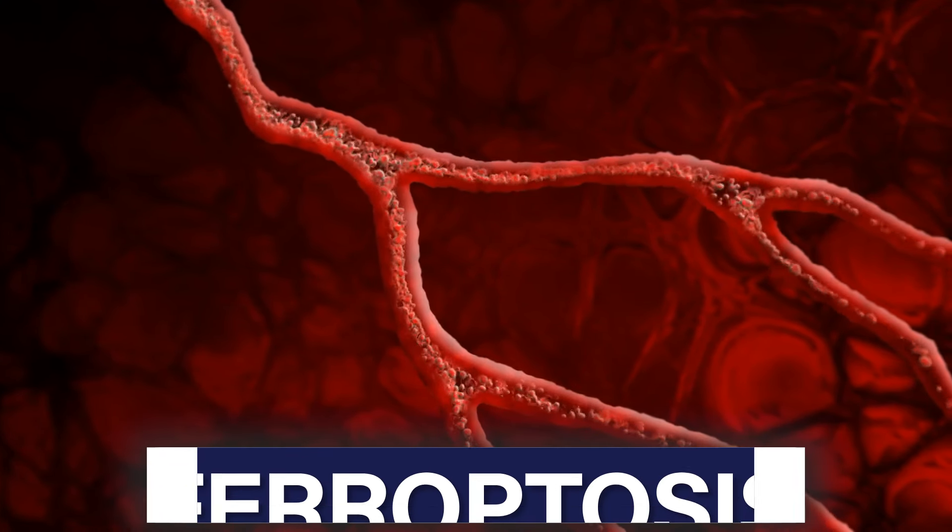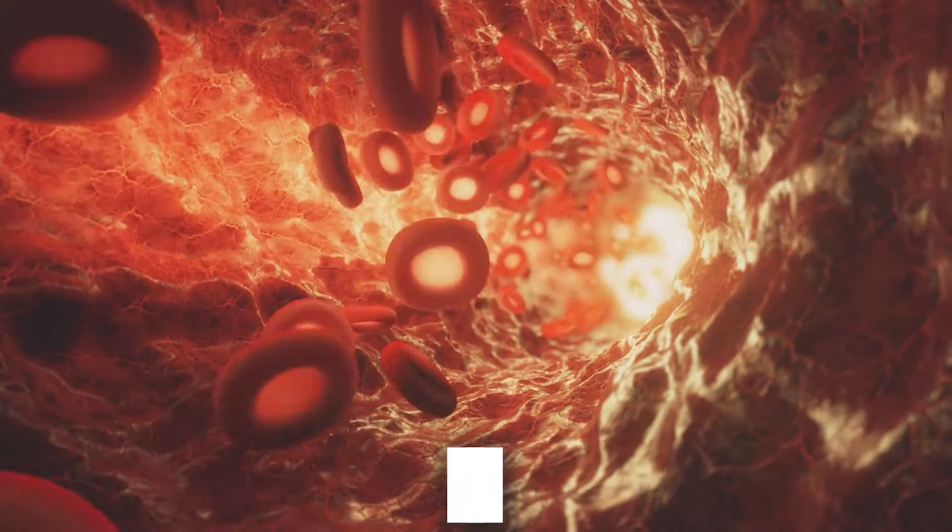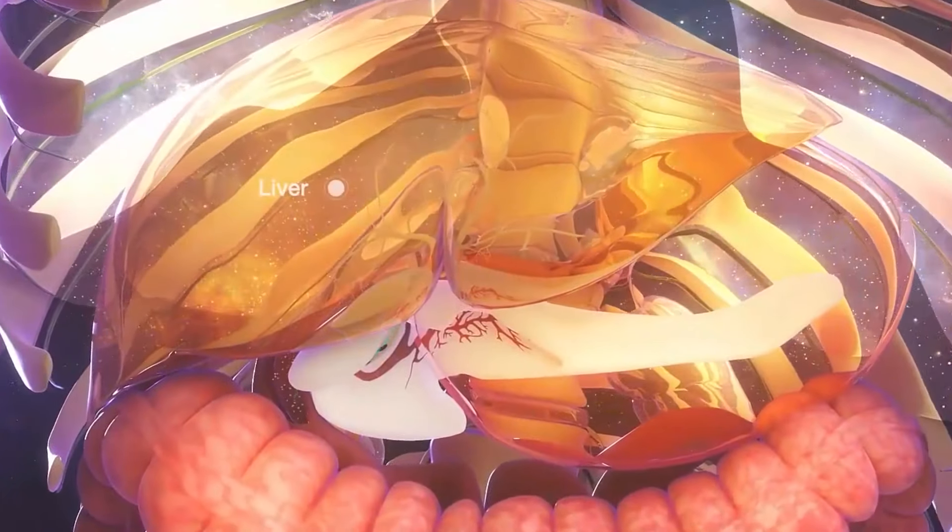Well, the same thing happens if we have lots of free iron floating around in our body. There's this thing called ferroptosis. Ferroptosis is where essentially damaged or fragile red blood cells get broken down and taken up by the liver. And when that happens, they're left with sort of an iron deposit.